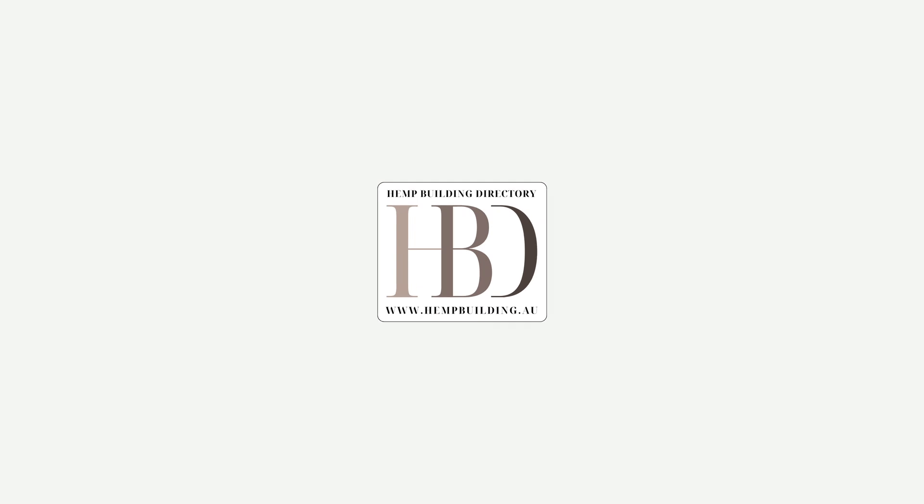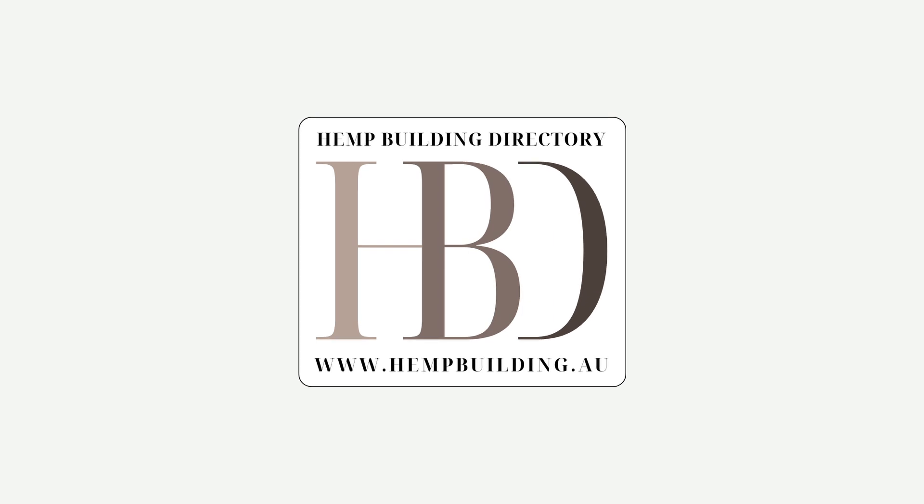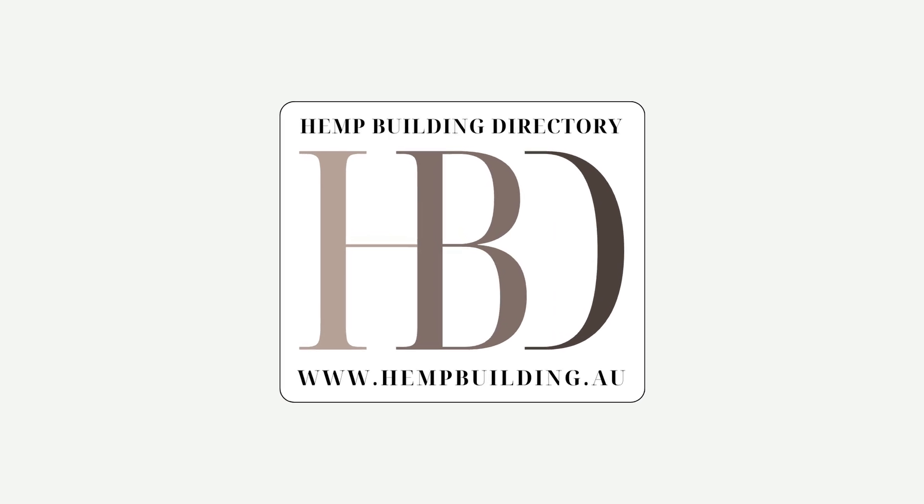Just a quick shout out to our primary sponsor, the Hemp Building Directory. You can find out all things hemp building — from architects and designers through to suppliers of hemp building materials, builders, and installers. Head to hempbuilding.au for more info.